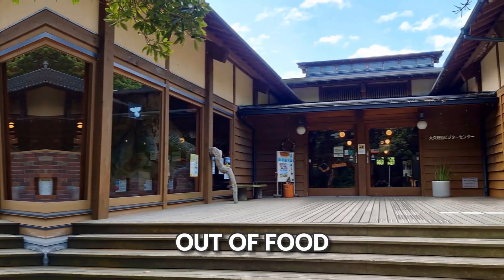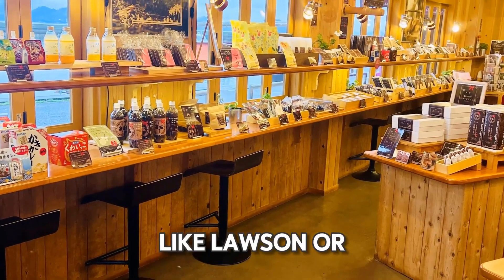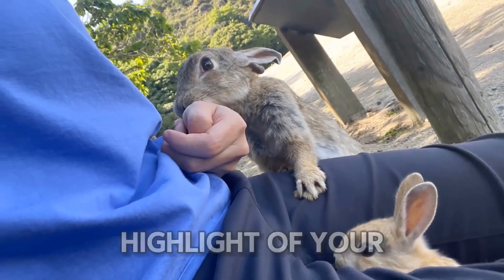If you run out of food or forget to buy it at the port, you can find more at nearby convenience stores like Lawson or Family Mart. Feeding and watching these cute creatures will be a highlight of your visit.